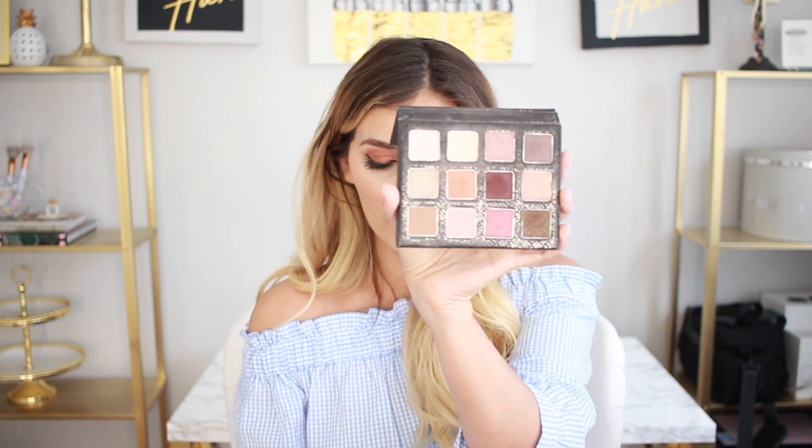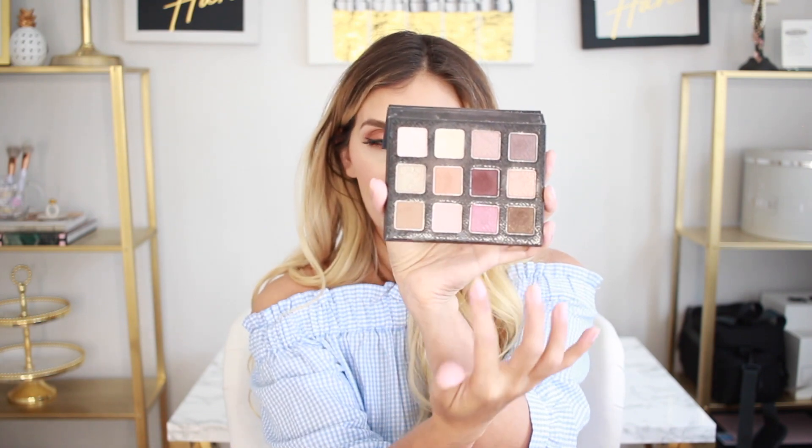This palette can literally be worn on an everyday basis — you can do so many looks with it because it has a variety of different shades, as you can see here. It's perfect for travel and does have a mirror, so if you need to do your makeup on the go — on the train headed to work, or in your car waiting for your kids to come out of school — this is perfect. It has all neutral shades, plus darker shades, so if you want to jazz it up for a night out you definitely can.